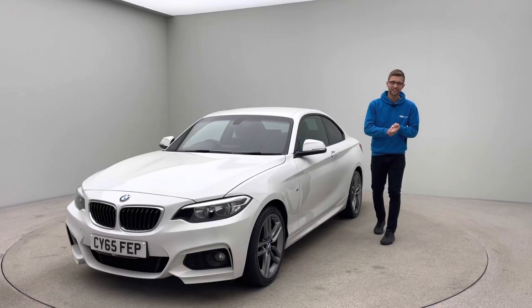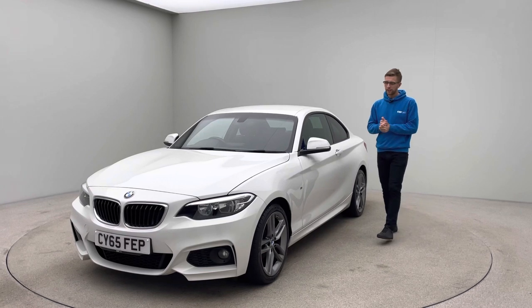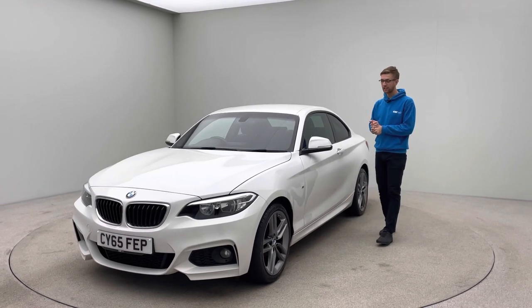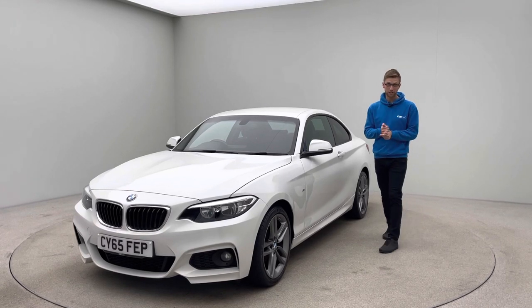Hi, it's Ross here from Car360 and thank you for watching this video of our lovely BMW 218i M Sport. This car came to us as a part exchange — it was actually sold by us back in 2019 to a returning customer.